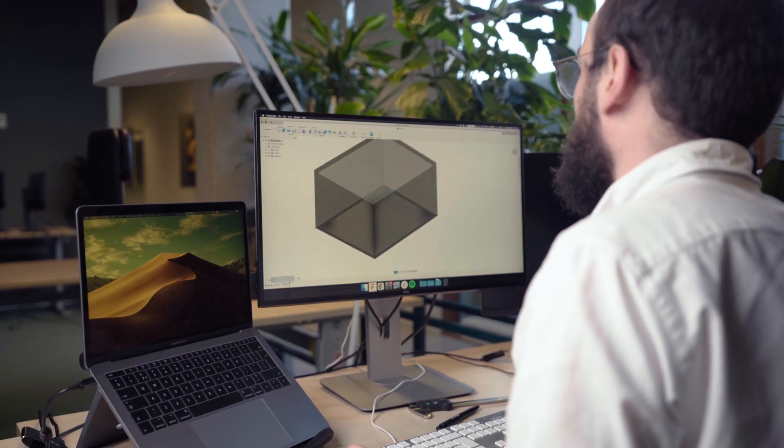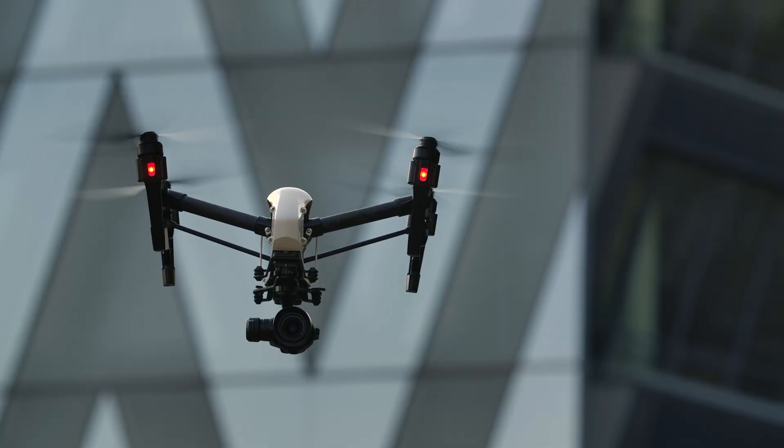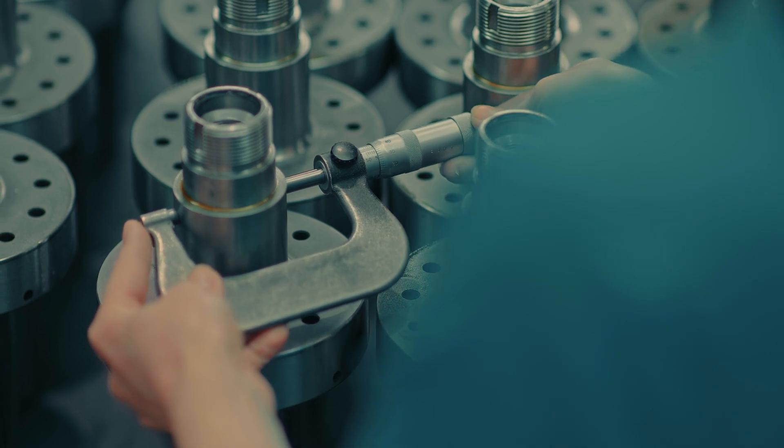As an aerospace engineer, it's essential to have comprehensive knowledge of the requirements involved in manufacturing aerospace parts, especially in such a heavily regulated industry. This video will cover the fundamental and crucial considerations that you should keep in mind when using CNC machining to manufacture aerospace parts.